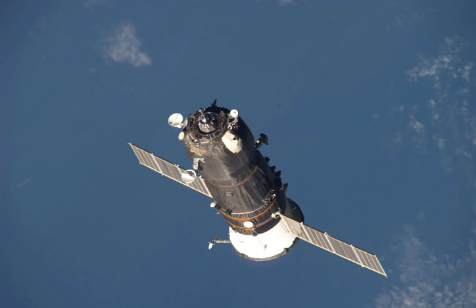Following three days of free flight, Progress M05M docked with the Pirs module of the ISS at 18:30 UTC on 1 May. During rendezvous operations, when Progress M05M was about a kilometer from the station, its KERS docking system failed.